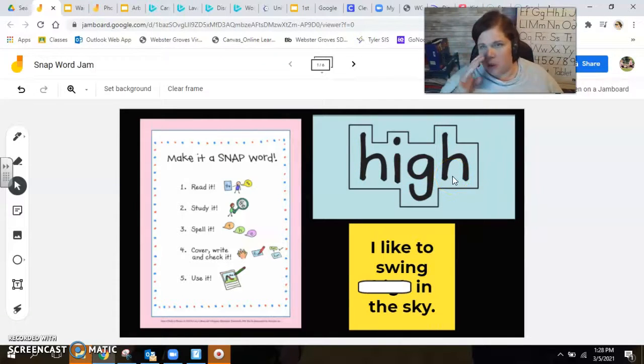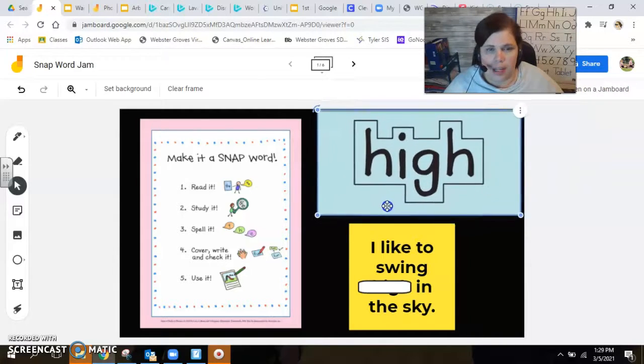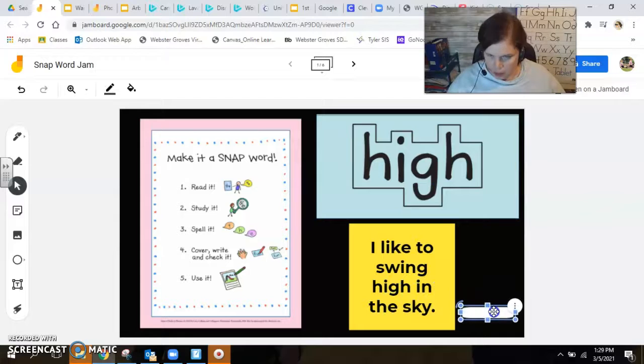I feel like this might be kind of a power word that we're adding, because I could probably add a lot of endings to make even more words. Get out your camera, take a quick picture, and I want you to write it on your board. You can always pause if I'm going too quickly. Let's check it: H-I-G-H. Good. Now let's use it in a sentence: I like to swing high in the sky.